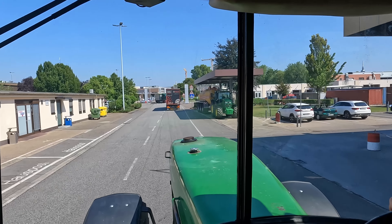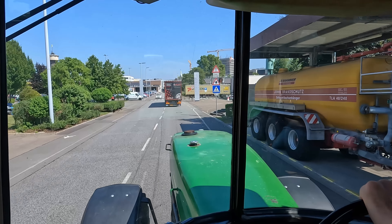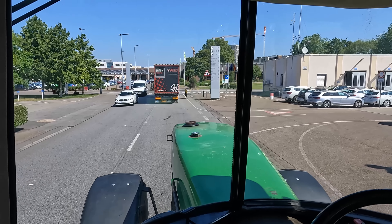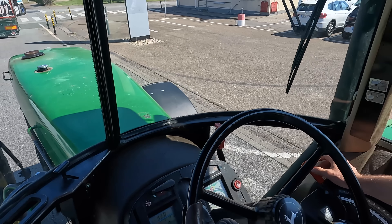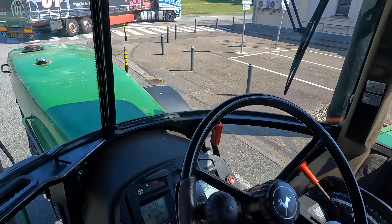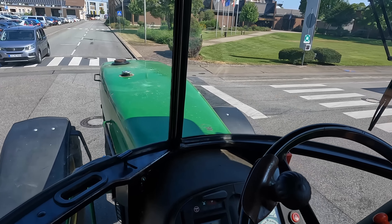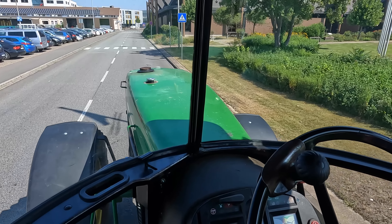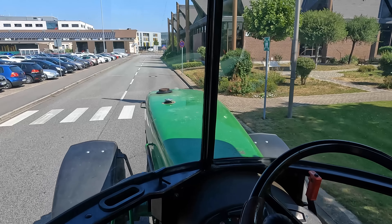Has this tractor always been with John Deere, or did you get it back from a customer? We got it back from a customer. A colleague of mine was doing a deal with a customer in the north of Germany, saw this tractor, and told me about it. So I sent a truck and brought it to the factory. In the next couple of years we want to make it a brand new tractor, putting in all the track controller, IsoPlus harness and all that stuff — to show it's possible to make an old tractor new with high tech.